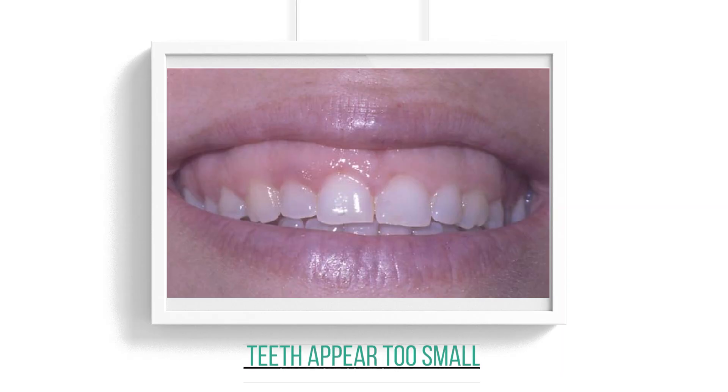The second reason is that your teeth appear too small. That can happen for two reasons: either during development there is too much gum or bone covering the teeth making them look short, or in adulthood through wear and tear they become worn down and shortened. The solution is either lengthening the teeth by removing some gum and bone tissue, or reconstructing teeth that have been worn.